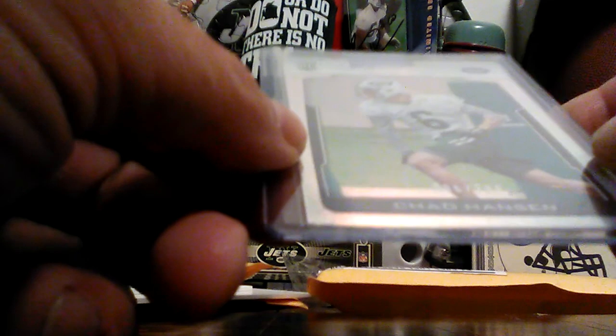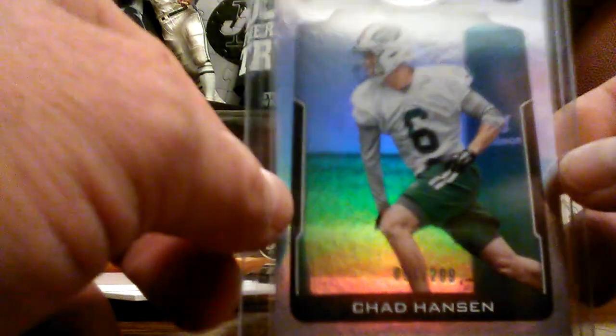The Shad Henson silver, 96 out of 299. I think I only need some of the low-numbered stuff.